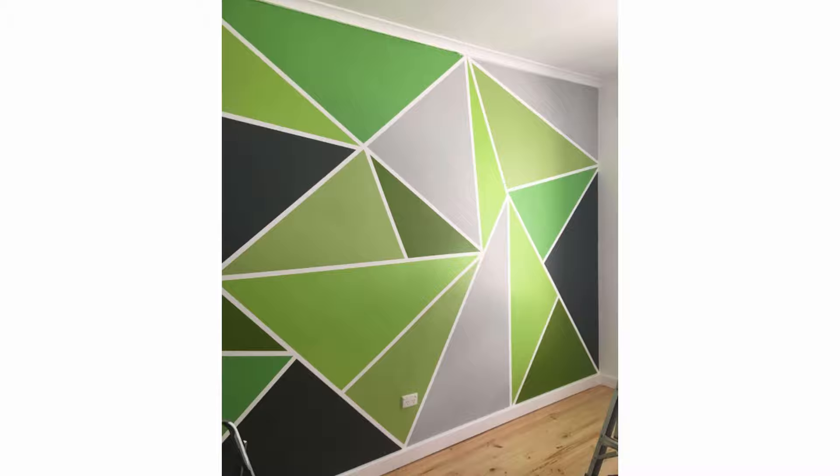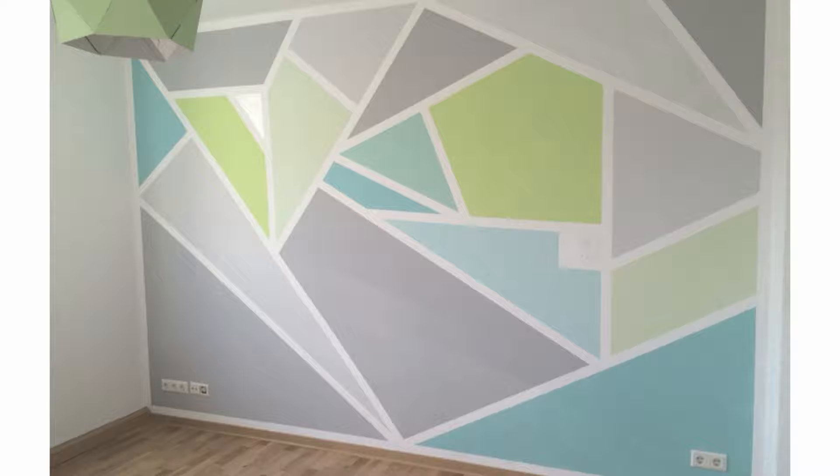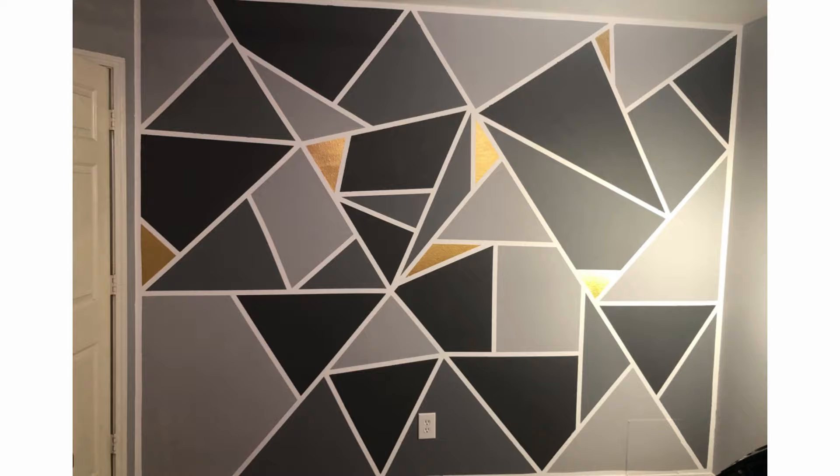Paint the base color first. For many geometric walls, there is a base color that the rest of the shapes are painted on top of. You can always use the original wall color as your base color. If you want a different color, you will want to paint the entire wall the base color first and let it dry before applying painter's tape.